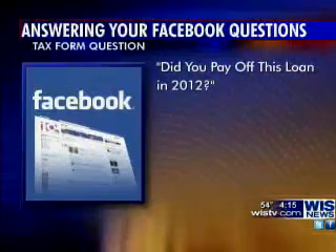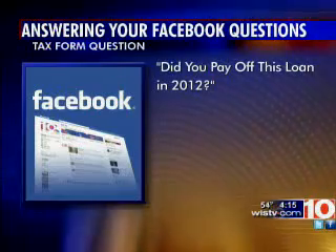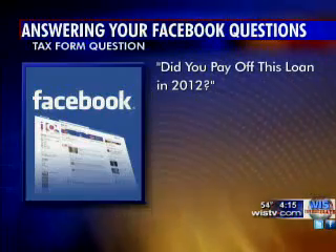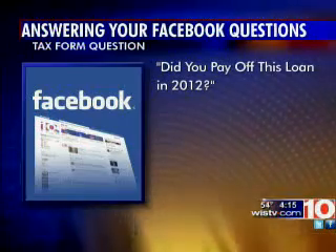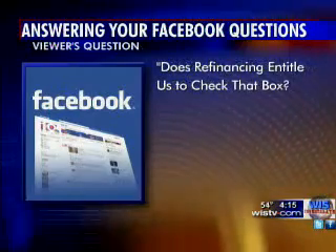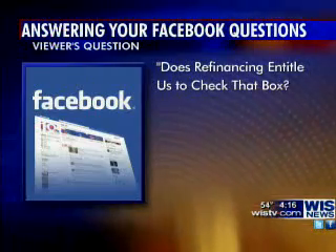A question from our Facebook page from Joni Jeffcoat: she says they refinanced their home in July 2012, are using TurboTax, and have entered information like points and interest paid for both the old and new loans based on reporting forms from the lenders. The question on the old loan entry asks, 'Did you pay off this loan in 2012?' Joni's question is: they did, but it was by way of the refinance — so does refinancing entitle them to check that box?